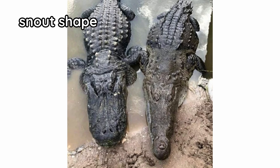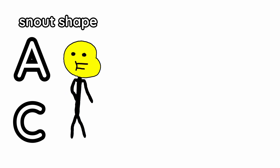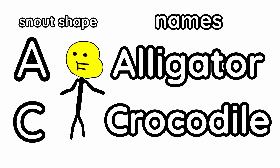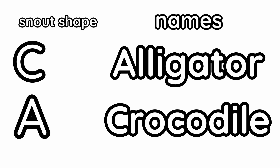The first difference is their snout shape. One is round like the letter C and the other is pointed like the letter A. Now look at their names — C and A. Can you guess which is which? Yup, crocodile is the pointed snout and alligator is the rounded snout.